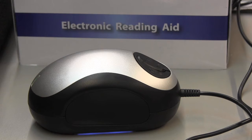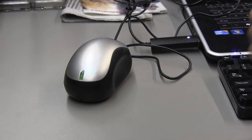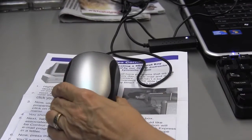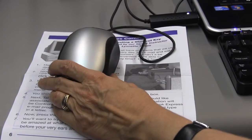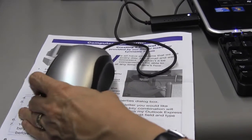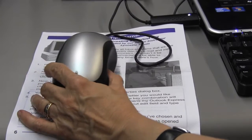It's a device that you use as you would use a mouse. You would hook it up to your computer and put it over an image or text that you wish to display on your screen. You would use this device because the text is too small for you to read without an adaptive piece of equipment.